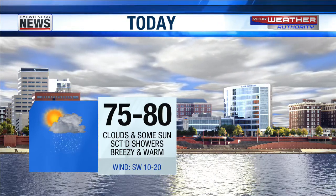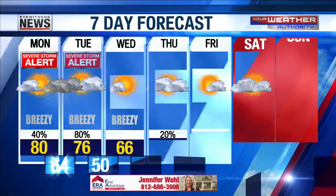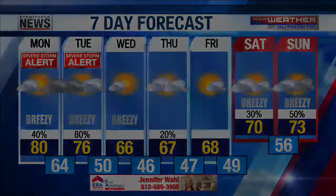The high today is going to be upper 70s to around 80 — I think we'll see enough sunshine to hit 80 degrees here in Evansville. Over the next seven days, temperatures are going to be cooling off midweek after we get past the thunderstorms tonight and the threat for thunderstorms tomorrow night as well, into the 60s for highs Wednesday, Thursday, and Friday. We've got the pet of the day coming up right after this — stick around.